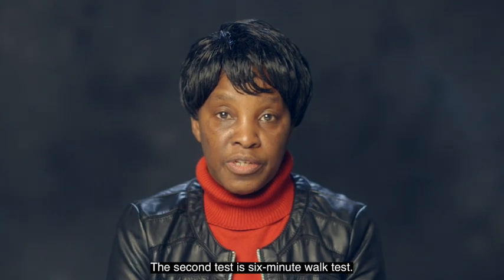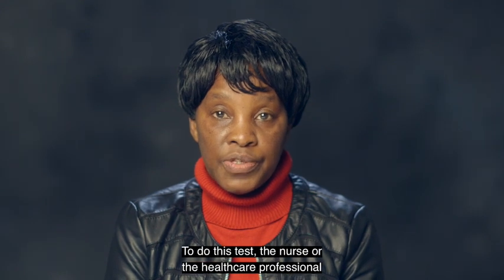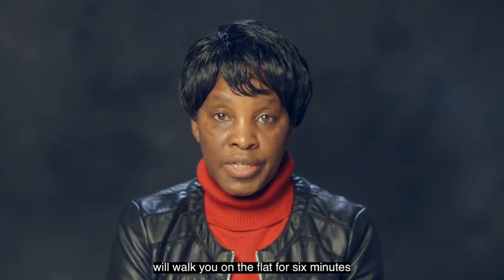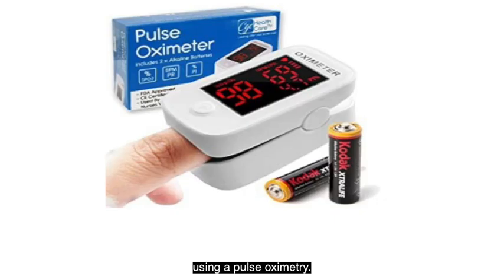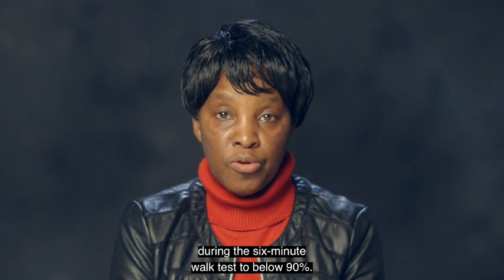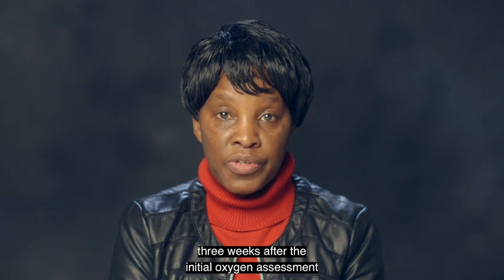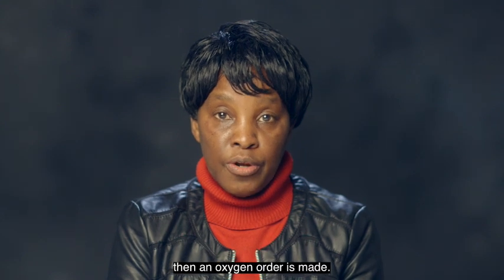The second test is the six-minute walk test. The nurse or healthcare professional will walk you on the flat for six minutes at your usual pace while measuring the oxygen level using a pulse oximetry. This test determines whether your oxygen level drops when you walk or not. You may need ambulatory oxygen if your oxygen level drops below 90% during the six-minute walk test. A reassessment is arranged three weeks after the initial oxygen assessment, and should there be an indication that you require oxygen therapy, an oxygen order is made.